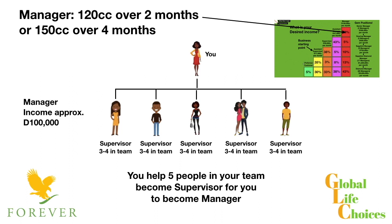As a manager, your income is going to be approximately $100,000 per month. So let me ask you a question: would you like an income with your Forever Living business of $100,000 per month six months from now? What difference would that make to your life? What choices would you have, what decisions would you be able to make if you were earning $100,000 per month with your part-time business?